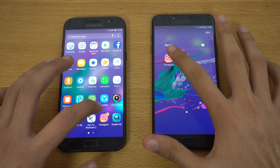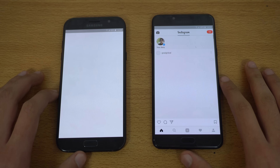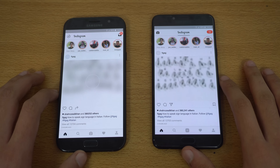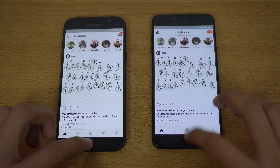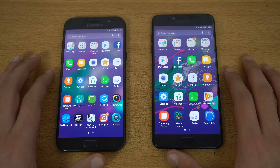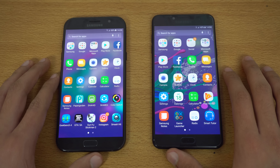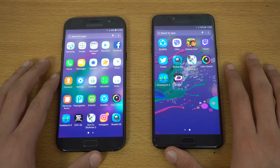Next up, Instagram launching in three, two, one. The Galaxy C7 Pro is again a bit quicker with the latest feed. The C7 Pro has been faster in pretty much every application opened so far.